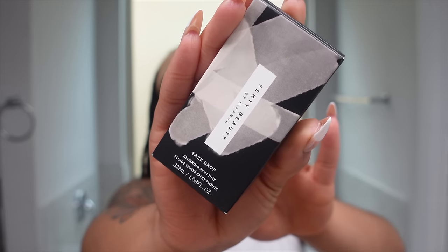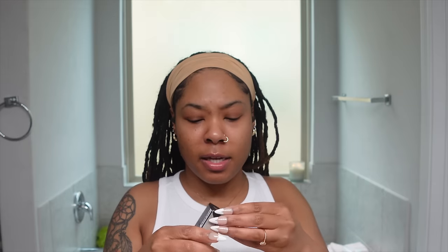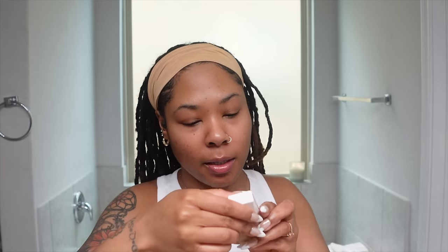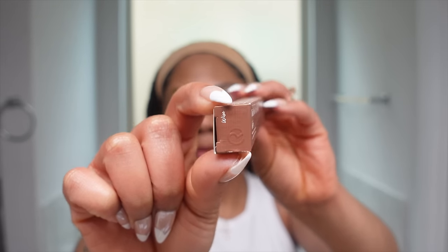Another first-time try is the Fenty Beauty Eavesdrop blurring skin tint in shade 15. Kyra is the one who influenced me to purchase this — she's been ranting and raving and pretty much only using Fenty on her skin. I did purchase this before but it was the wrong shade, so I picked one closer to mine. This is for those days I really just want a nice light no-makeup makeup look. It's a blurring skin tint, which I love because my pores are the size of craters on the moon.